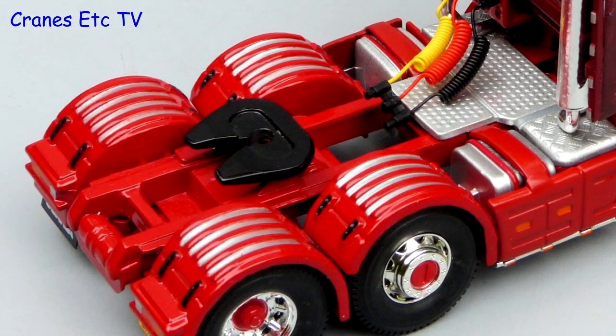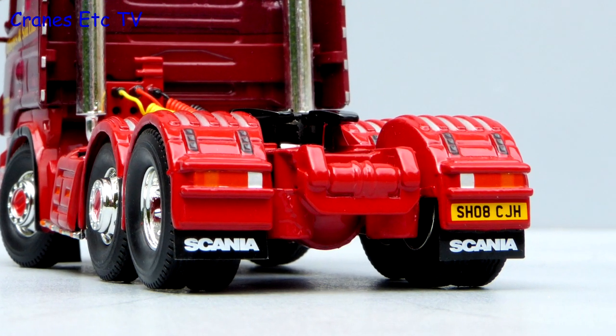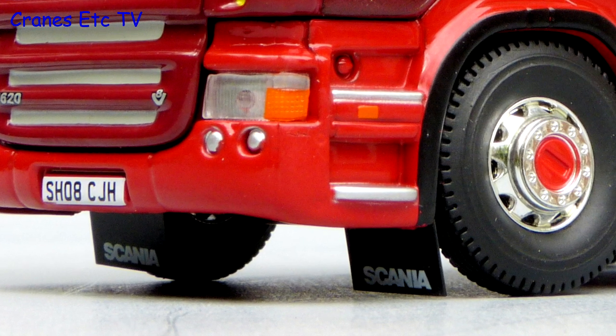One particularly nice bit of paintwork detailing is the wheel arches. There are thin flexible mud flaps with the Scania name at the rear, and they are also at the front too, though a bit too long on the review model.